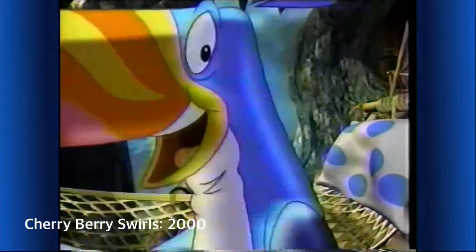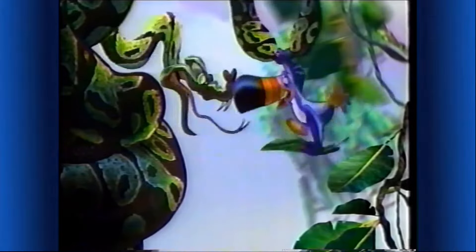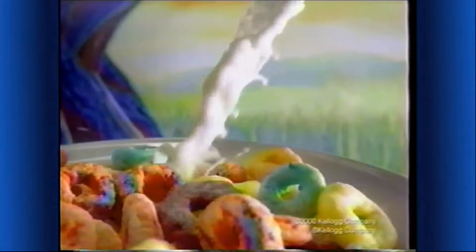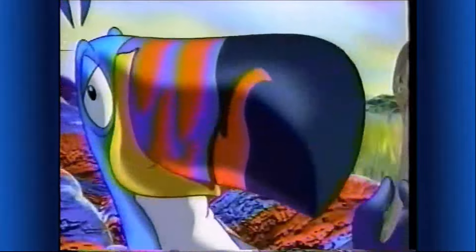My nose detects something new that's delicious. So I must follow my nose wherever it goes, to the flavors of fruit wherever they grow. I can't believe my eyes — a cherry berry tree! What a discovery! Now only in Kellogg's Froot Loops cereal — cherry berry swirls in blue and red, a colorful part of this complete breakfast. My nose always knows what's good.